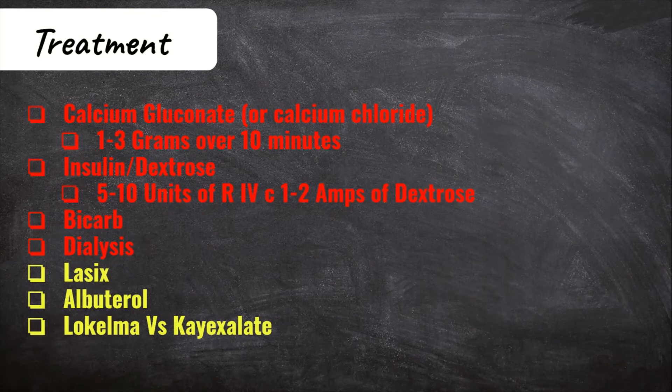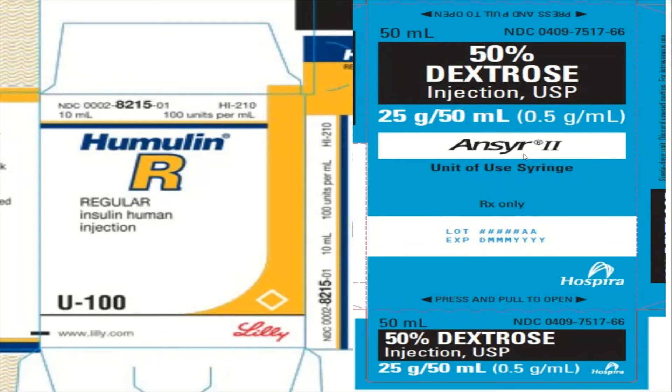Next is insulin and dextrose. Insulin is going to shift potassium back into the cell, decreasing the potassium available in the blood. Usually you give 5 units of regular insulin IV for kidney patients, and 10 units of regular insulin for other patients. Since insulin is excreted by the kidneys, if the kidneys aren't working well, giving more insulin to kidney patients will keep it in the bloodstream and keep bottoming them out. We give the dextrose amp with the insulin to prevent the blood glucose from dropping. Before giving insulin, check your patient's blood sugar — if it's already below 100, you may need to start them on a D5 or D10 drip before administering insulin to avoid hypoglycemia.